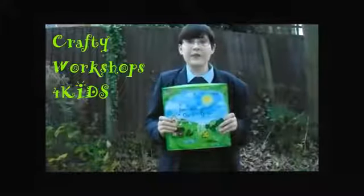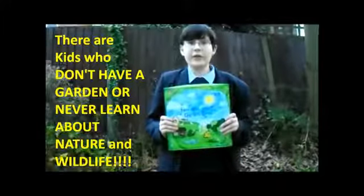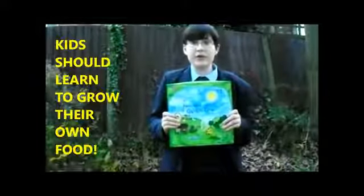Hi, we're from Crafty Workshops Kids and thanks for watching our video. There's kids all over the world who don't have a garden or never learn about nature and wildlife, and we want to change that. We think kids should learn how to grow their own food and respect the world we live in.